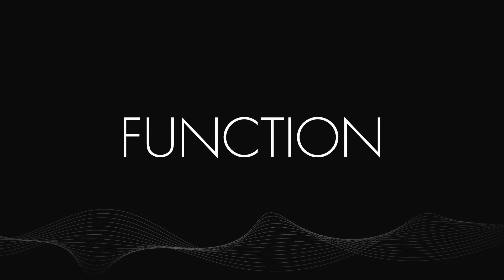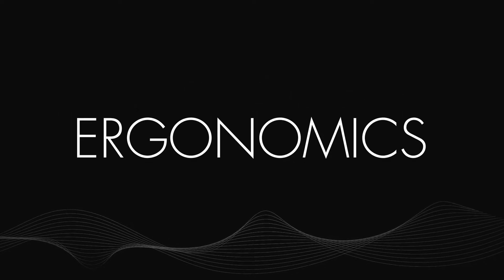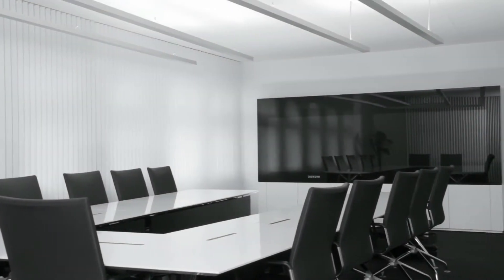The ideal conference room. A room for boundless cooperation. A room which suits people. A room which fulfills most modern requirements. Just a dream or a wish which can become reality.